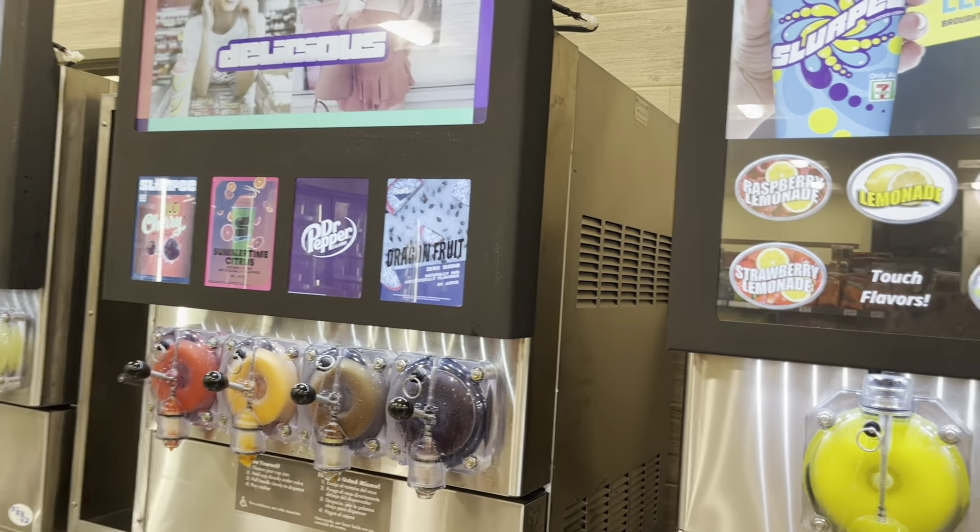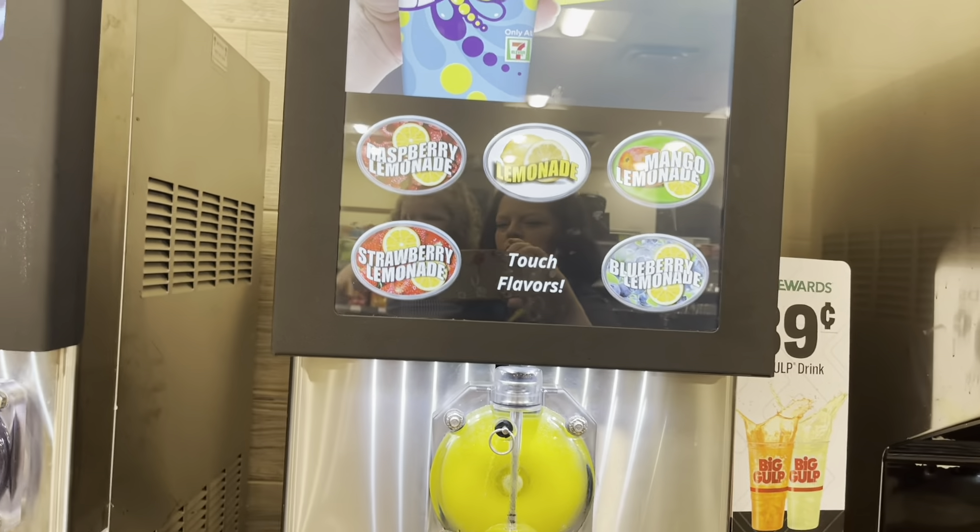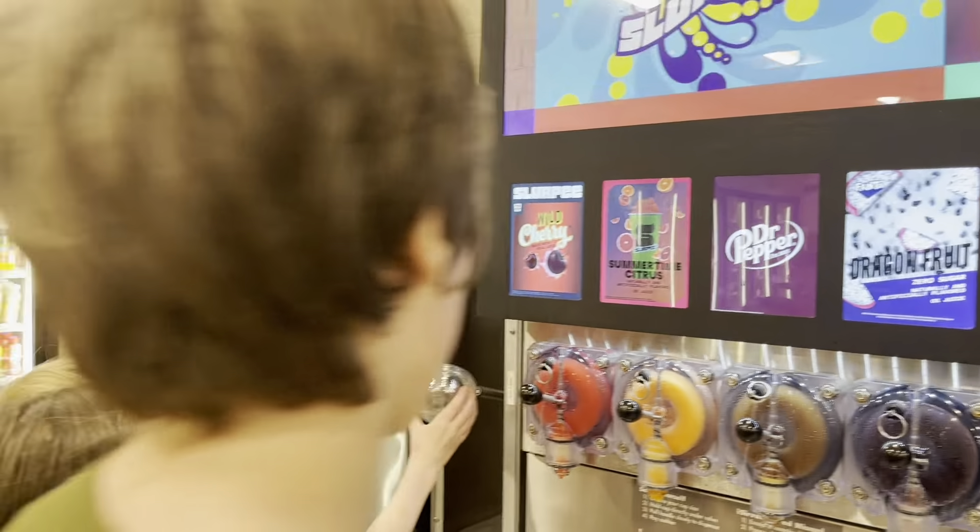Oh, dragon fruit! Guys, the wigs — she always likes them. Mommy is going to get you one, don't worry.